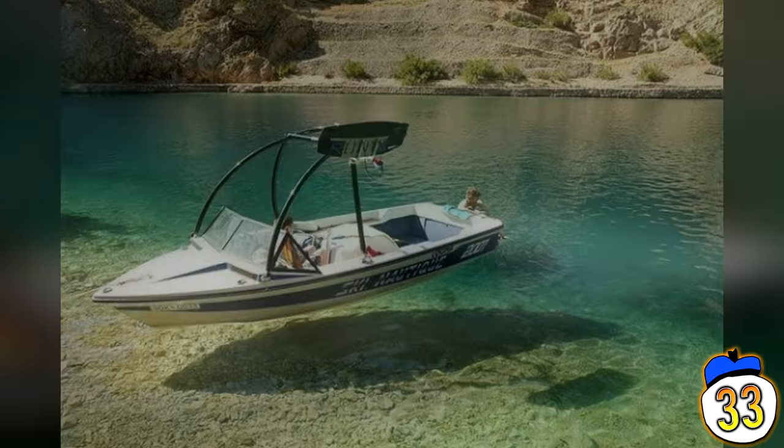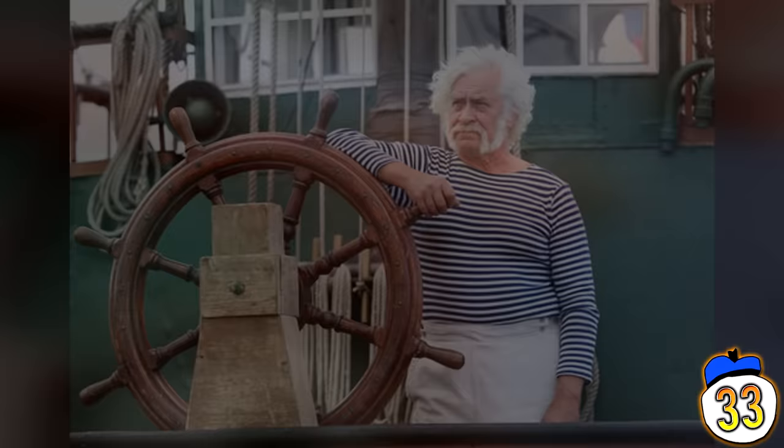This photo is known as the hovering boat optical illusion and requires a very particular set of conditions to work. It's taken somewhere in the crystal clear waters of the Caribbean and as you can see, the boat appears to be hovering in mid-air rather than floating on water. Pretty cool.